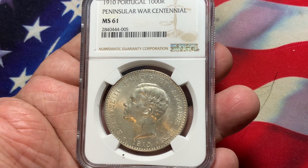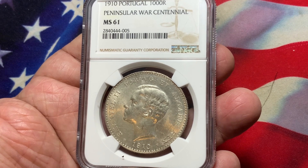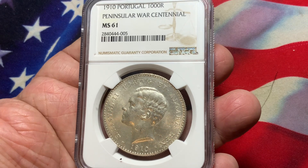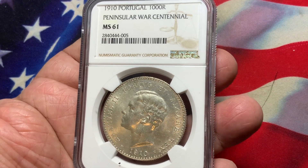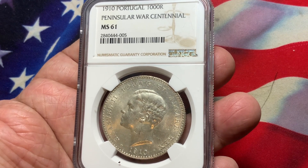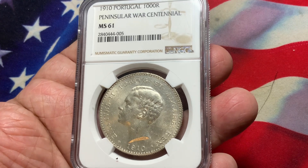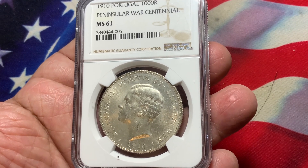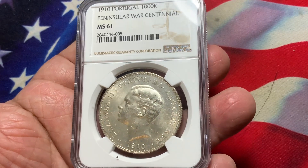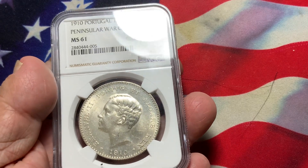A lot of the coins I see that are raw and indicated as uncirculated are basically AUs, so be careful that you know how to grade this coin. Some of these coins are weakly struck, which could also be a sign of wear, so be familiar with the coin. Be sure you have some nice luster on the hair and on the face, full ear, detail on the hair, and of course a nice field on the coin — that's what you're looking for on this particular coin.